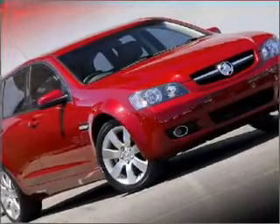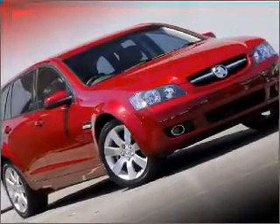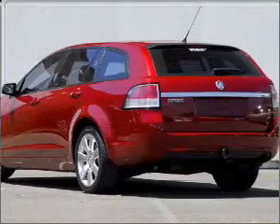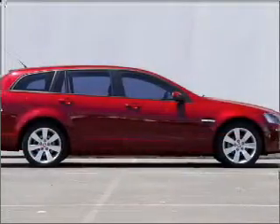Imagine yourself in this 2009 Holden Commodore. You can be accelerating down the highway in this excellent vehicle with a solid six-cylinder engine.